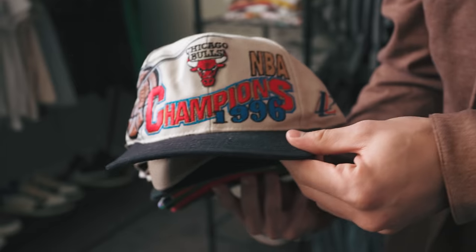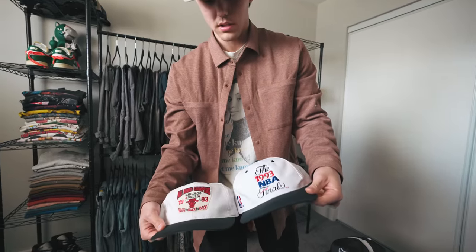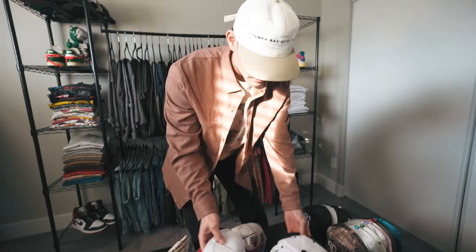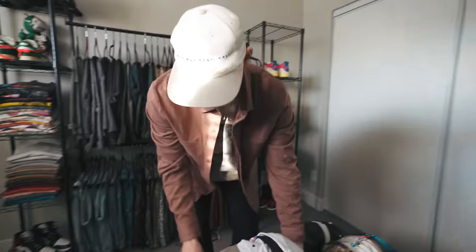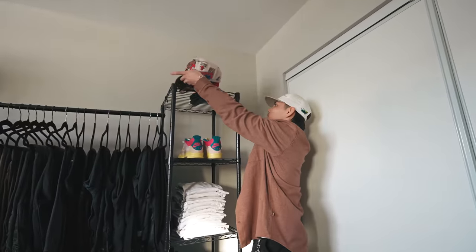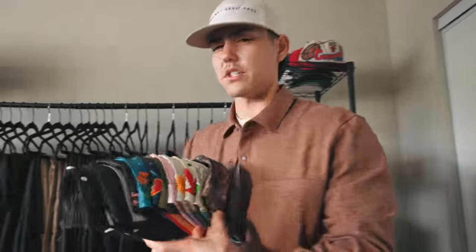This is actually my dad's 1996 Bulls championship hat - you just don't see this stuff anywhere, he's got two of them. I have two more championship Bulls hats from his personal collection, 1993, with two front patches on the white hats. I try not to wear these too much because they get torched pretty quick. Shout out to Kill the Hype on these two Suns collabs he did this year - we actually went to a Suns game and got to watch the advertisement for these hats on the screen.